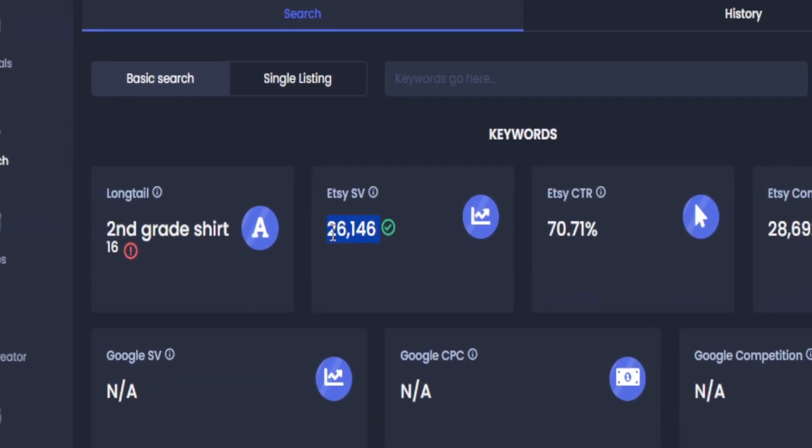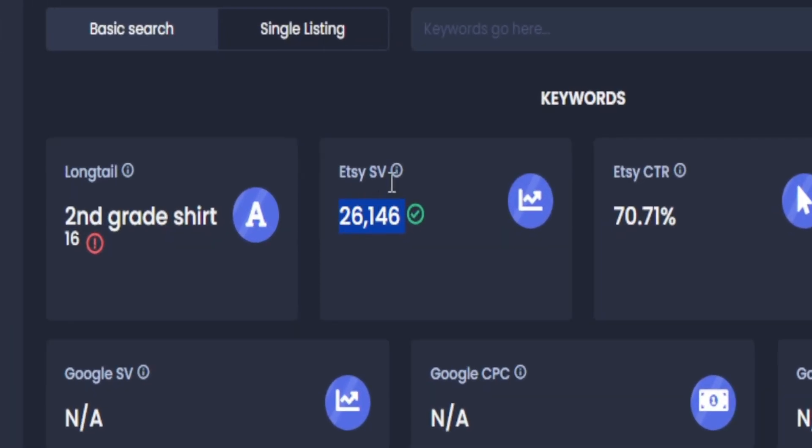So in today's video, I'm going to share with you how to find what customers are searching up on Etsy and how you can actually gather that search traffic to create products yourself to start selling on Etsy.